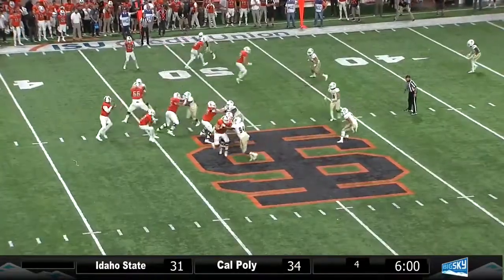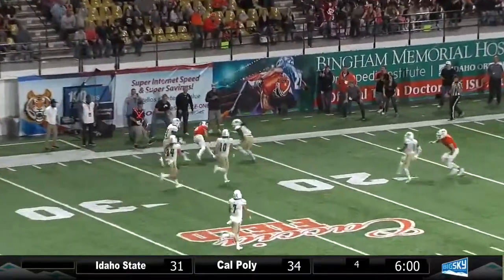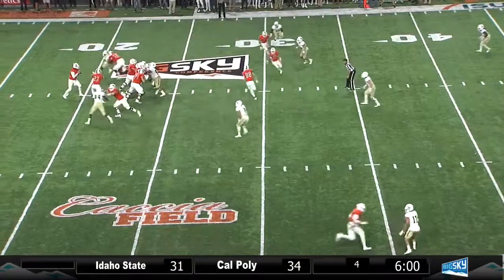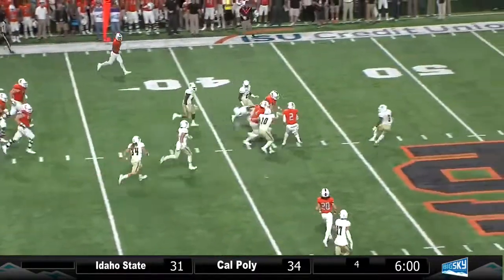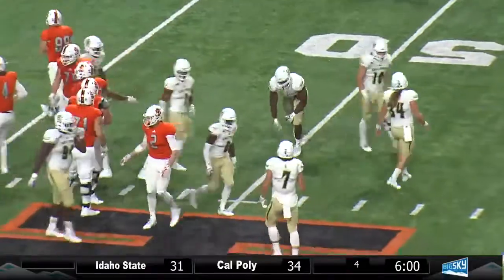49-yard line, eight minutes to go. Guller to throw it again — all day to throw. Up the left sideline, complete at the 25-yard line, out of bounds. Hagan Graves with 22 left in regulation. Guller to throw, steps up, looks up the field and tucks. He's at the 35, out across the 45 and near midfield for a Bengal first down at the 49-yard line.